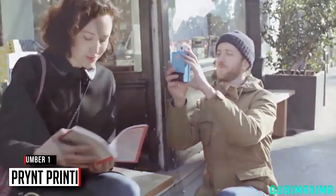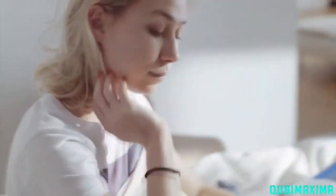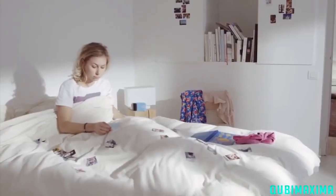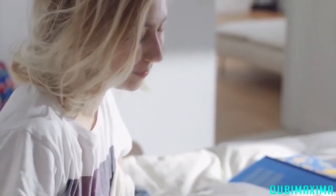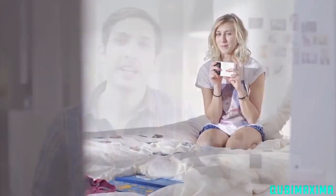Nowadays, people take thousands of pictures with their cell phones, but they never look at them. So we decided to create an object that will make them able to share pictures with their friends and family in a tangible way. Print is the first smartphone case that prints out pictures instantly.